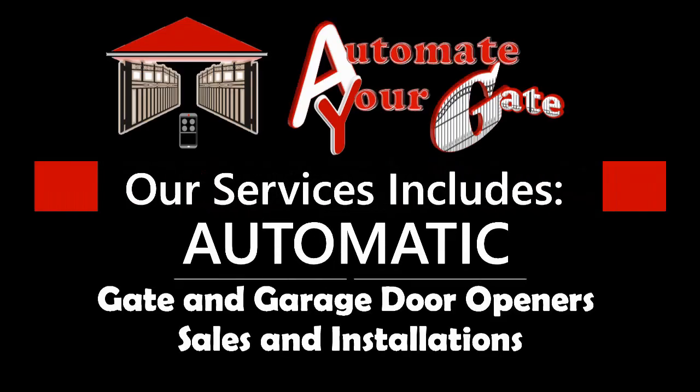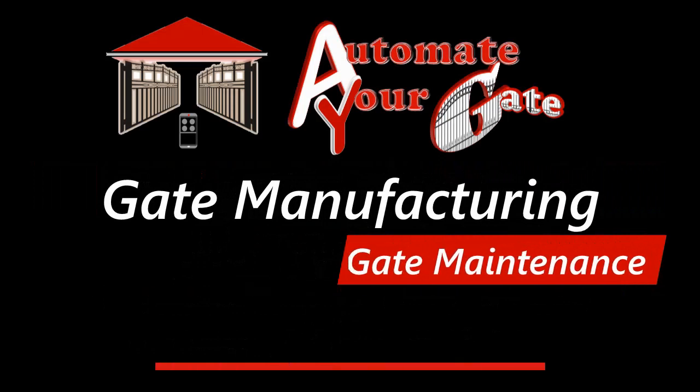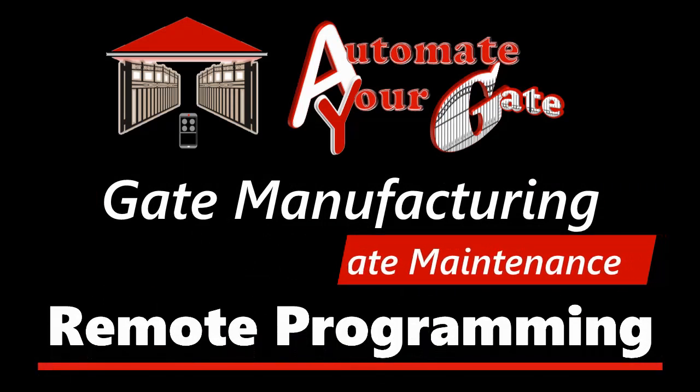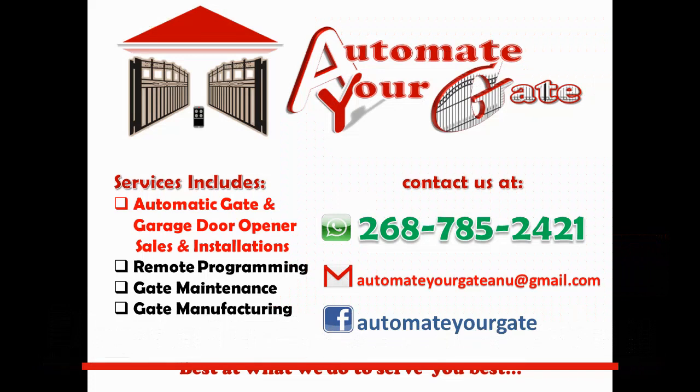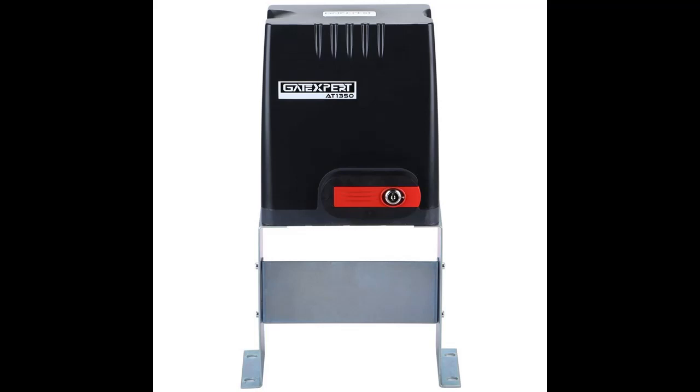Welcome to Automate Your Gate. Thank you for joining. The fact that you're here means you have a problem and you want to get straight to the point, so please like, share, subscribe, and comment. If you have a gate opener such as a CO-Z Gate Expert — looking like this — or even the GT Master, they're all the same. The circuit boards are all the same and they all have the same issues.